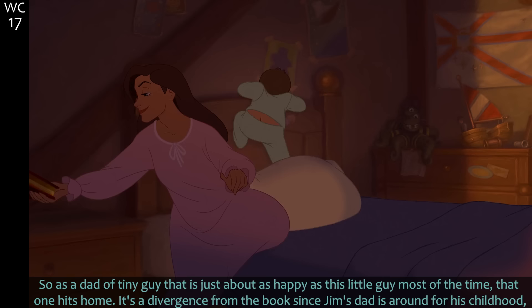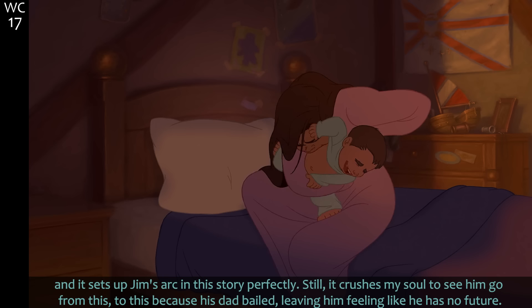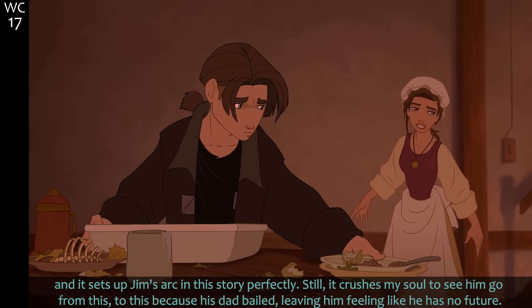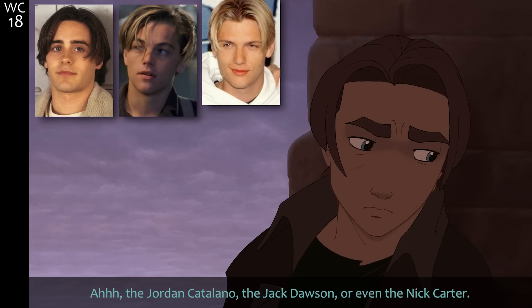Ever since his father left — as a dad of a tiny guy, that one hits home. It's a divergence from the books since Jim's dad is around for his childhood, and it sets up Jim's arc in this story perfectly. Still, it crushes my soul to see him go from happy to this, because his dad bailed, leaving him feeling like he has no future.